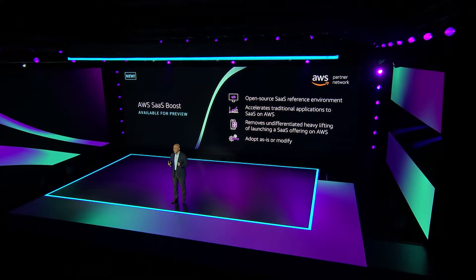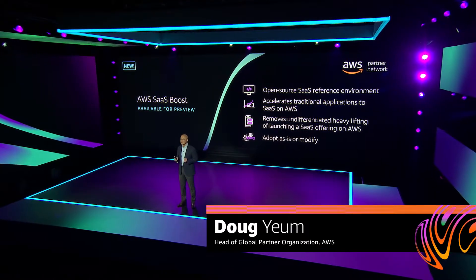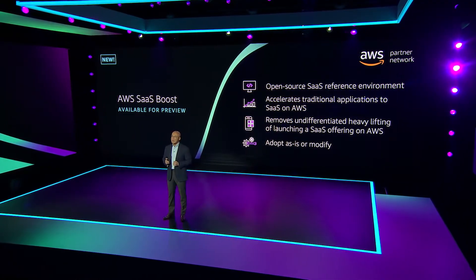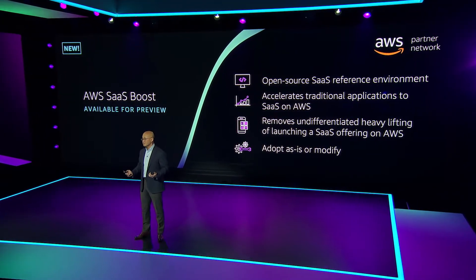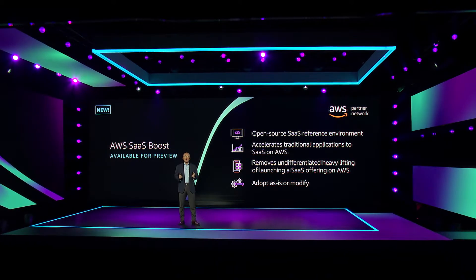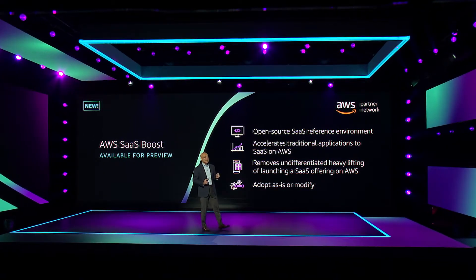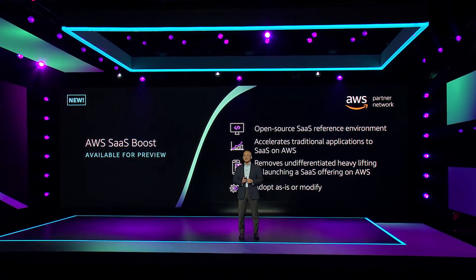Today, we're launching AWS SaaS Boost, a free, open-source SaaS reference environment to help customers with traditional web applications modernize and operate their applications in a SaaS delivery model. The SaaS Factory team has taken its experience from hundreds of partner engagements to build a prescriptive framework and set of tools to minimize the undifferentiated heavy lifting of launching a SaaS application.